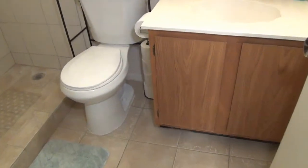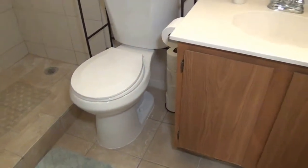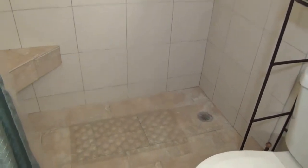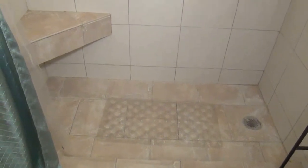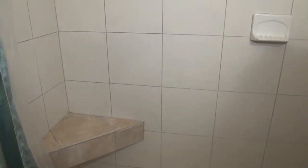Master bathroom has a sink, tile floors, and a walk-in shower — walk-in so you don't have a large lip to step over, and there's a little seat built in.